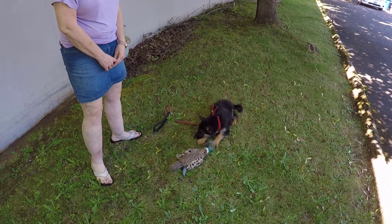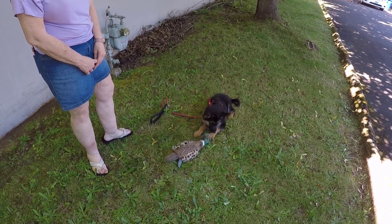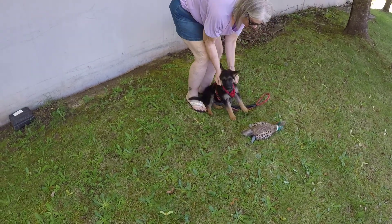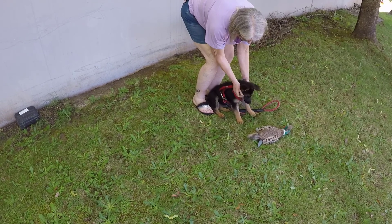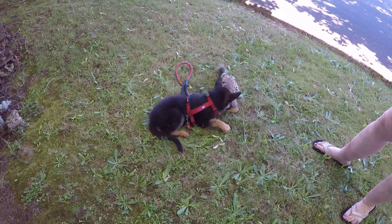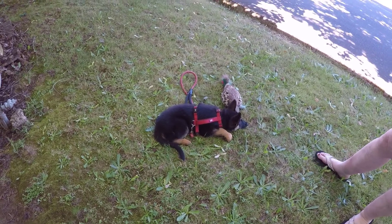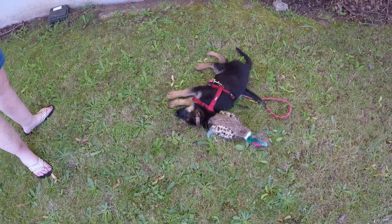Our last and final tip is: do develop keywords and a routine. It can be helpful to develop a command for your puppy to use the bathroom. This keyword can literally be anything, but some examples are "go to the bathroom," "go potty," or any other phrase of your choice that you use every single time you take your puppy outside. Having a set routine can be immensely helpful for the house training process. If you wake up every morning at 8am, plan on a specific time such as 8:30 to feed your puppy. By sticking to a routine as closely as possible, you better set your puppy up for success.